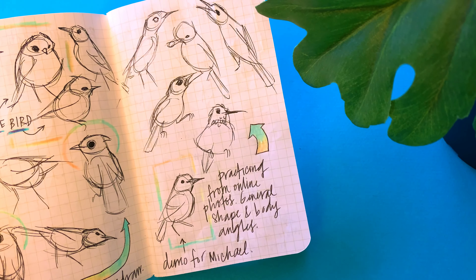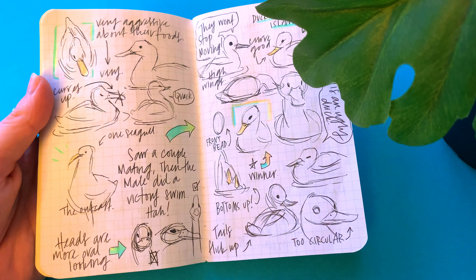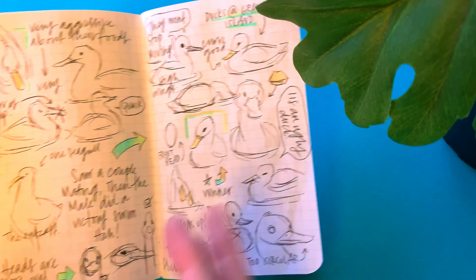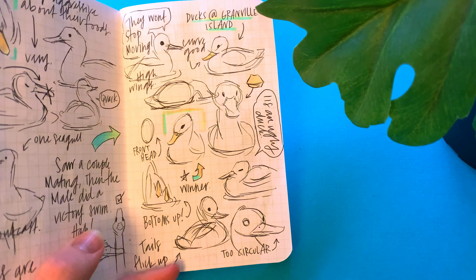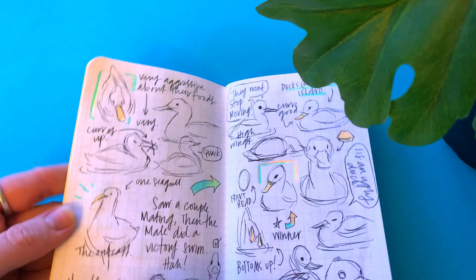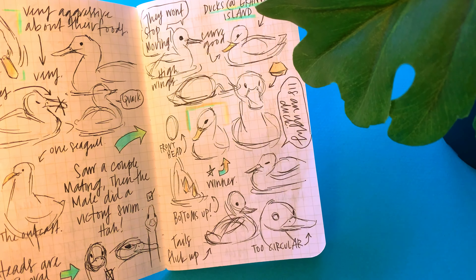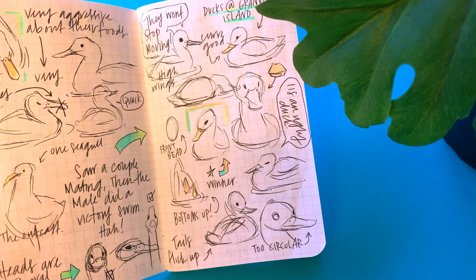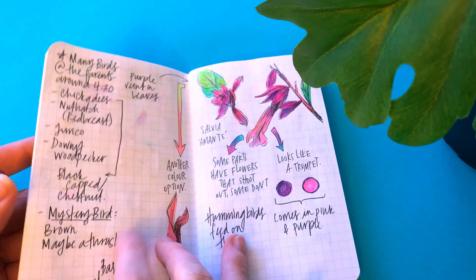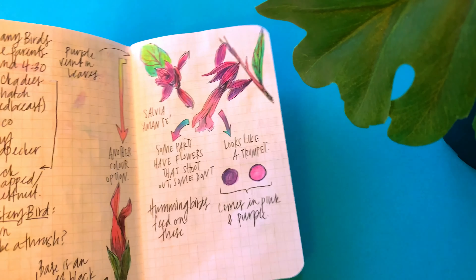I went to Granville Island with my family and a friend, and there was a duck pond, so I thought it would be fun to do some sketches of the ducks — one tipping over, super cute. It was harder than I thought. Looking at some of these now, I go, 'That does not look like a duck' — some of the bills especially. But it's cool because as you go you start to learn how the different shapes look.